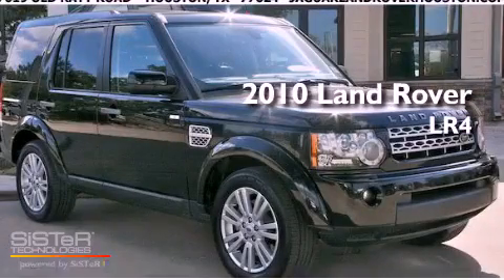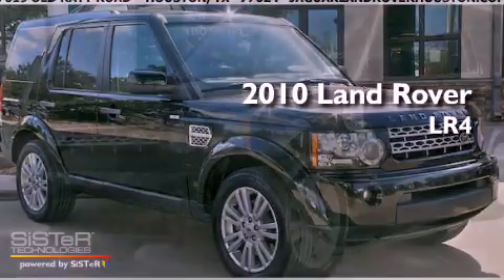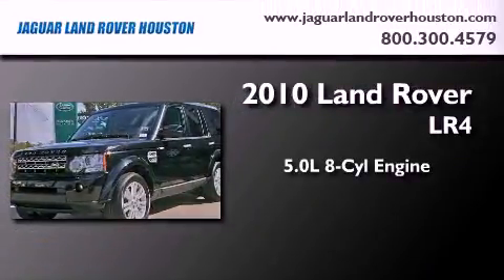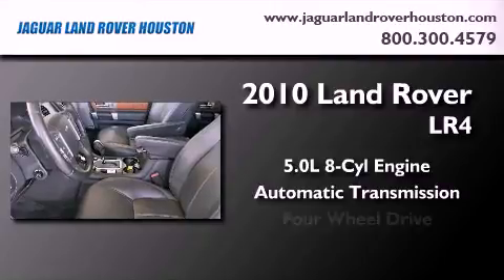This is a certified pre-owned 2010 Land Rover LR4. It features a 5.0 liter 8-cylinder engine, an automatic transmission, and 4-wheel drive.